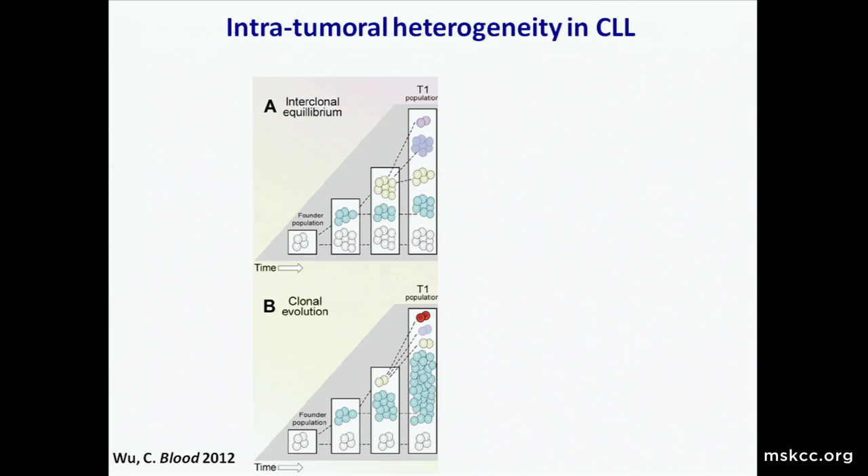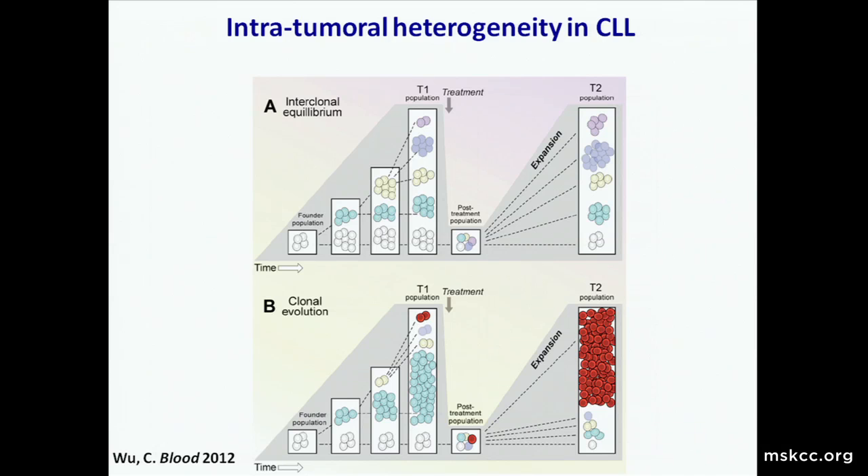Really interesting information has come out of sequencing CLL patients: CLL patients don't exist with a single clone. Virtually all of them have multiple subclones that are genetically distinct, sharing some mutations. These populations actually change over time with progression of disease or treatment, so sequencing a patient with CLL at one time point may not tell you what's actually happening to that patient over time.